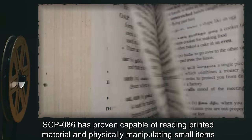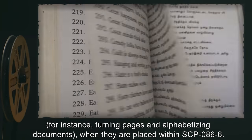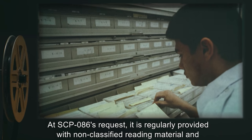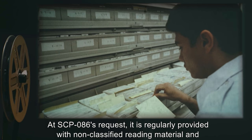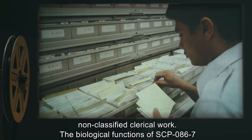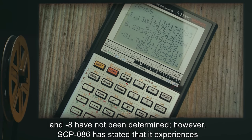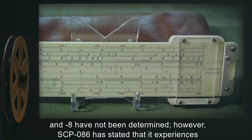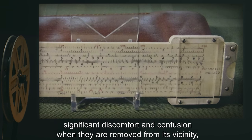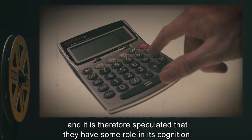SCP-086-6 contains several organs which appear to combine sensory and manipulatory functions. SCP-086 has proven capable of reading printed material and physically manipulating small items — for instance, turning pages and alphabetizing documents — when they are placed within SCP-086-6. At SCP-086's request, it is regularly provided with non-classified reading material and non-classified clerical work.